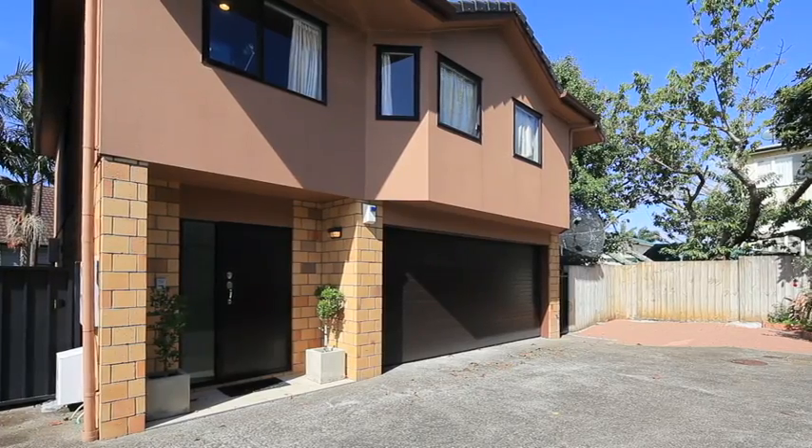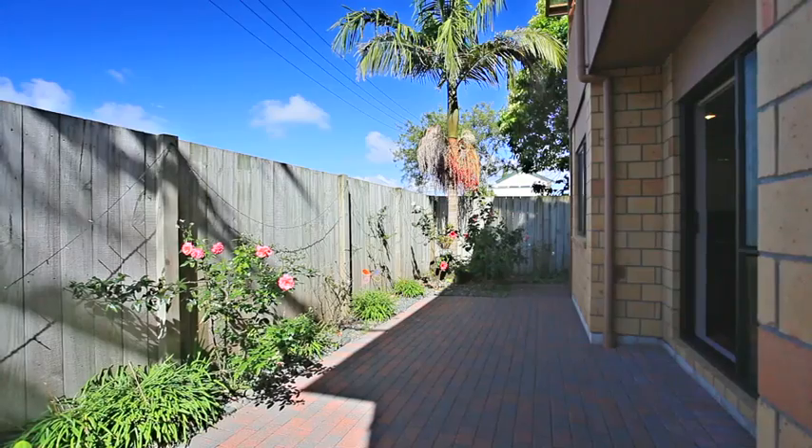Hi, my name is Martin Honey and I'm from Ray White, and I'm standing outside 3 Bar 25 Campbell Road here in Royal Oak.